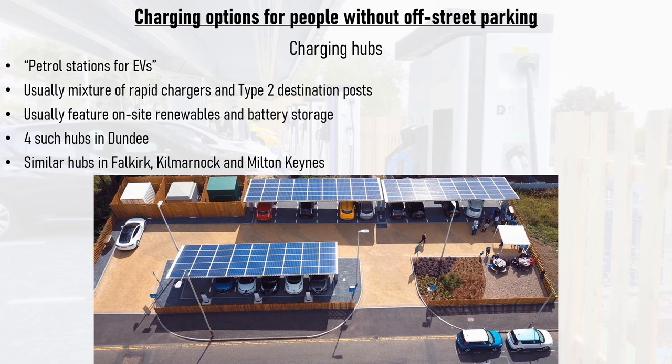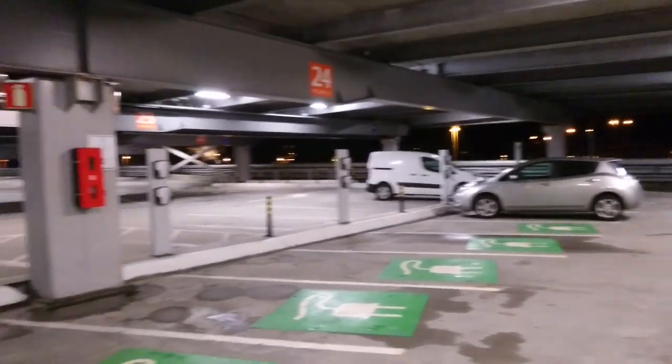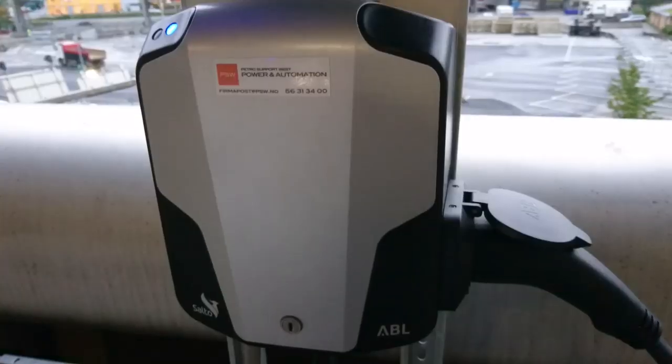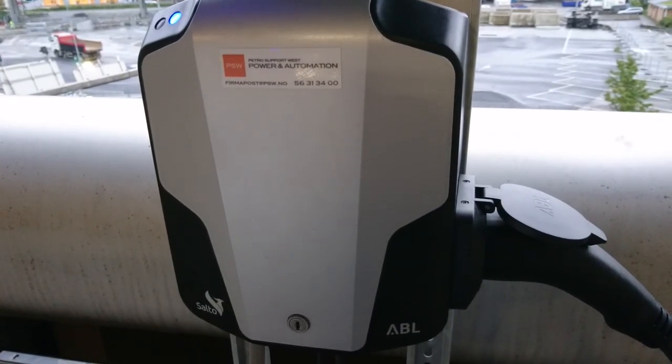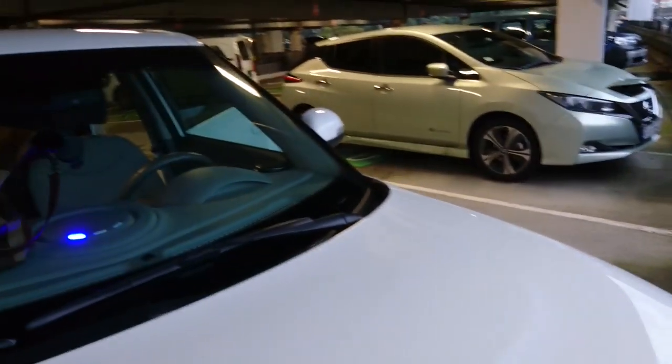Some of the hubs feature solar canopies and grid storage. The hubs have been such a success that similar ones have been built in Falkirk and Kilmarnock, with more coming online in the near future. Private network operators are starting to build hubs too — the Polar network has built a similar hub in Milton Keynes next to the M1. Dundee is also converting the top floors of some existing multi-storey car parks into destination charging hubs, similar to one in Bergen, where local residents are offered free parking overnight as their cars are trickle-charged, as long as cars are moved in time for commuters in the morning.